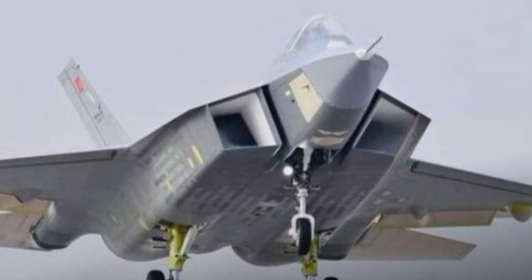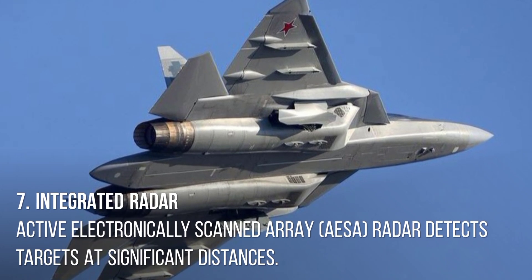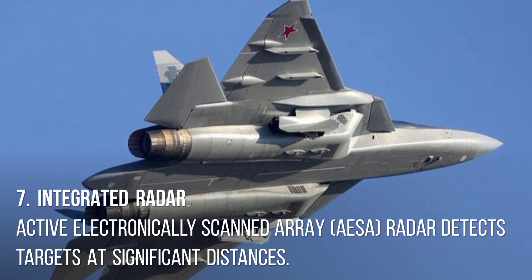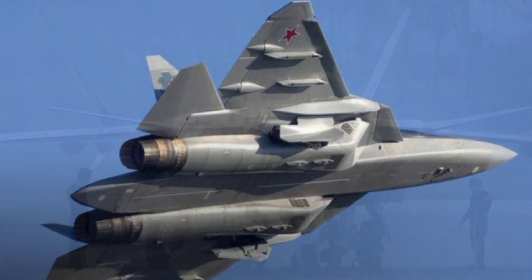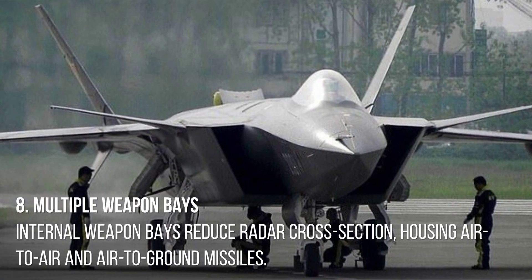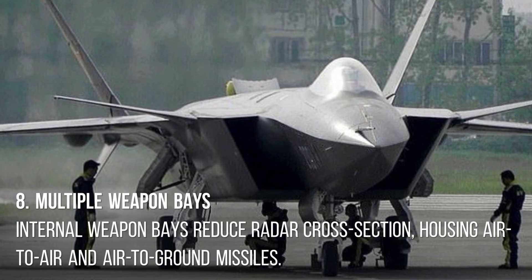6. Long combat range. Operational range over 2,000 kilometers, ideal for extended strike missions. 7. Integrated radar. Active electronically scanned array (AESA) radar detects targets at significant distances.